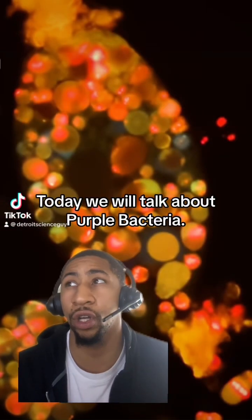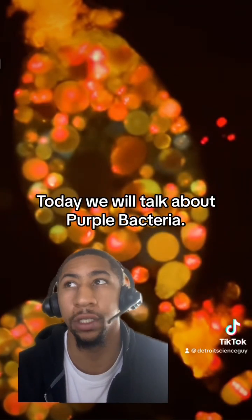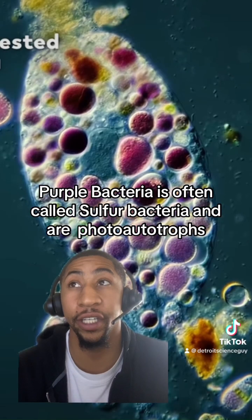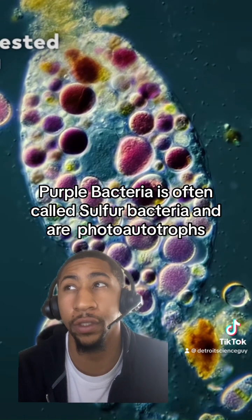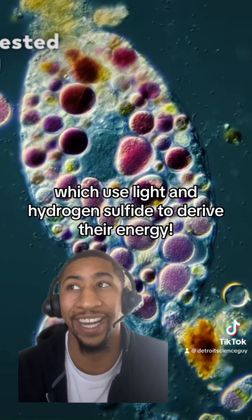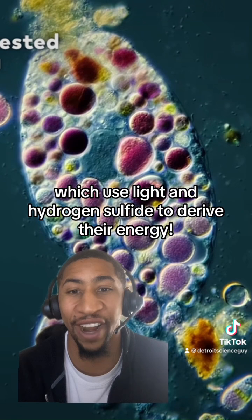Today we will talk about purple bacteria. Purple bacteria are often called sulfur bacteria and are photoautotrophs, which use light and hydrogen sulfide to derive their energy.